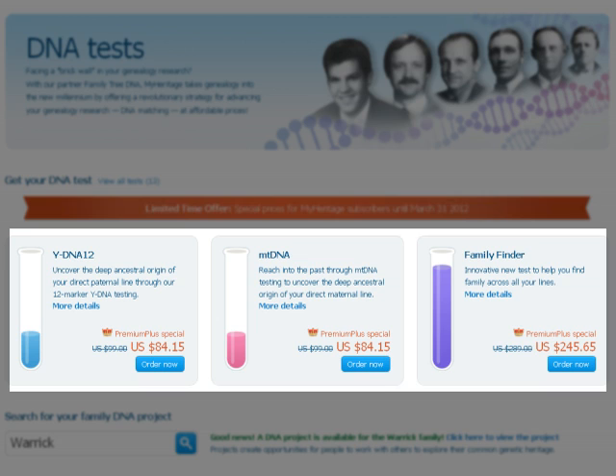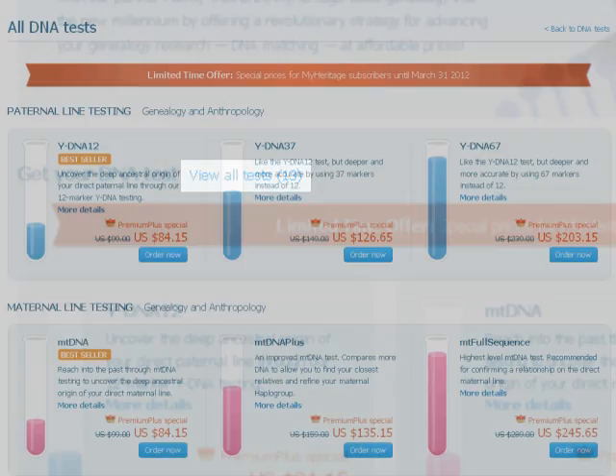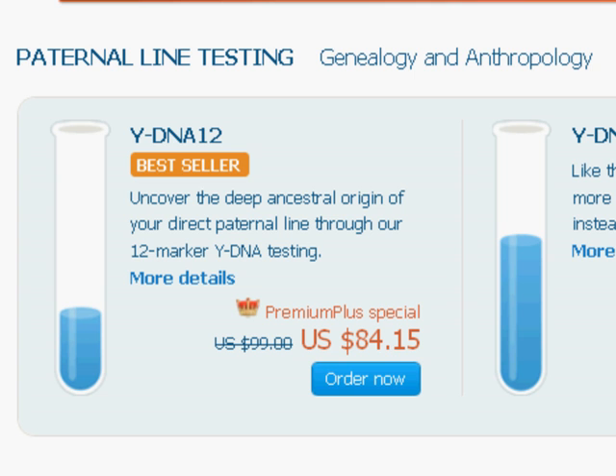On the DNA test page, we show you the three most popular DNA tests. But we offer a range of tests and you can view them all here. If you'd like to get more information about a specific test, click More Details.